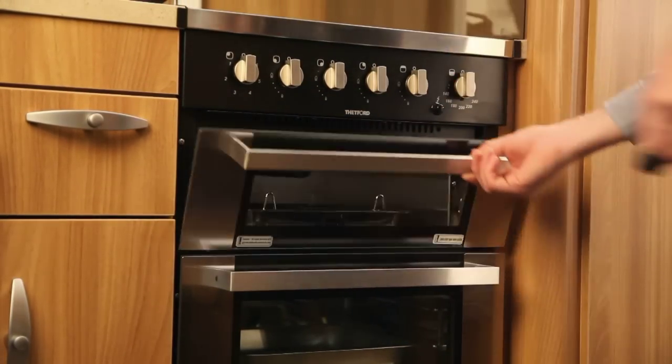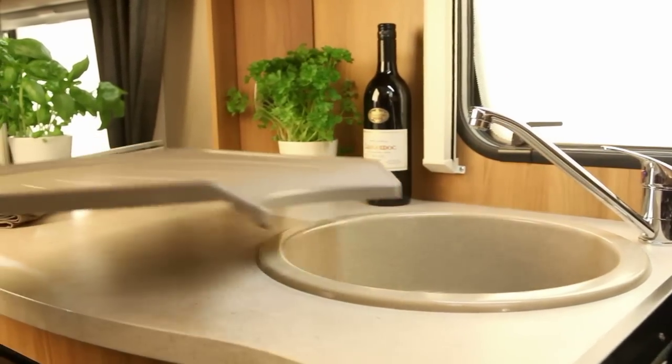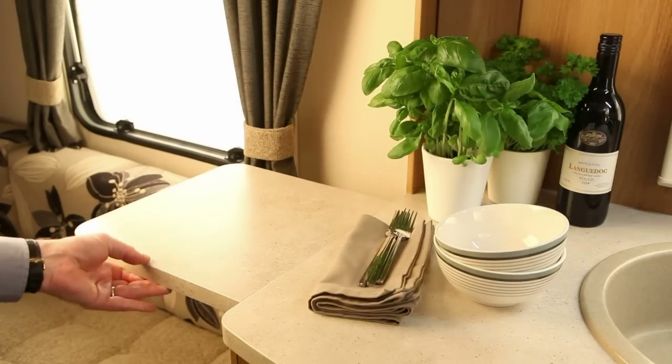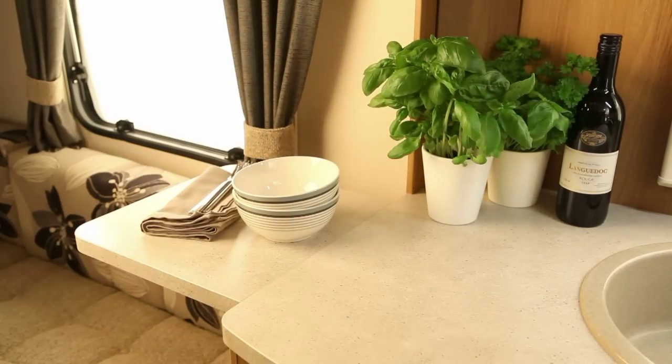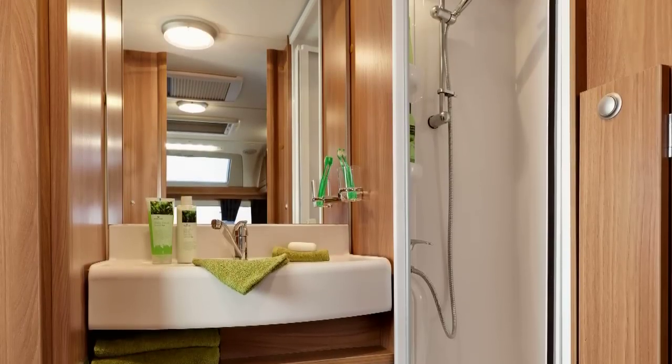The granite look moulded sink, exclusive to the Swift Group, is both stylish and practical, and can be extended with a removable drainer. Some models have extensions to maximise the worktop space. Washrooms are well equipped and have a luxury feel. The inside also has lots of features as standard.